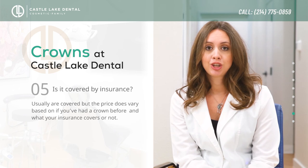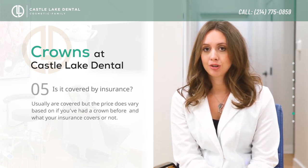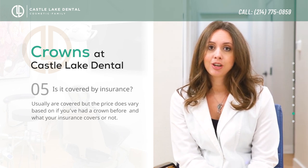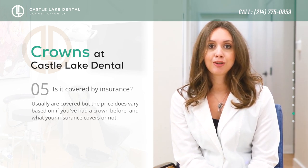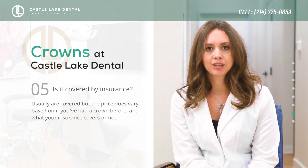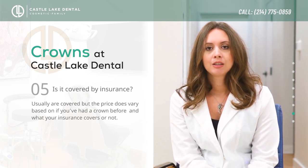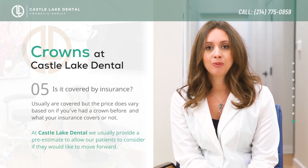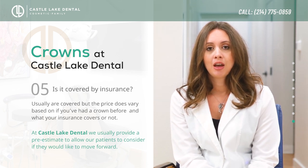Crowns are usually covered by insurance if you have it, but it really depends on each case. The price varies based on whether you have insurance, and whether or not you've had a crown previously on that tooth. There's a lot that goes into whether it's covered, but here at Castle Lake Dental we always do a pre-estimate where we contact your insurance company to figure out what the final cost would be upfront.